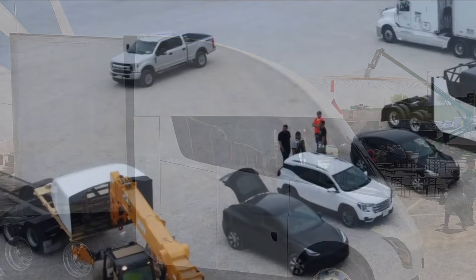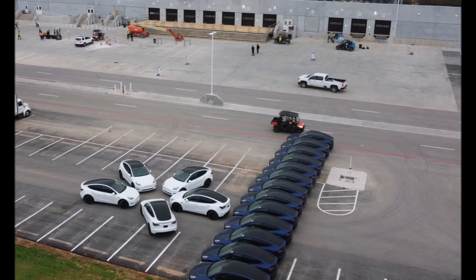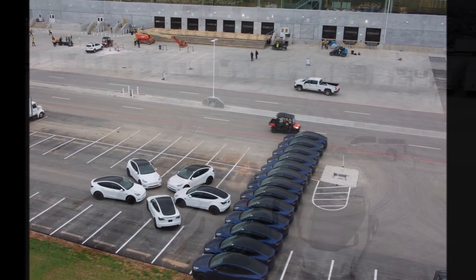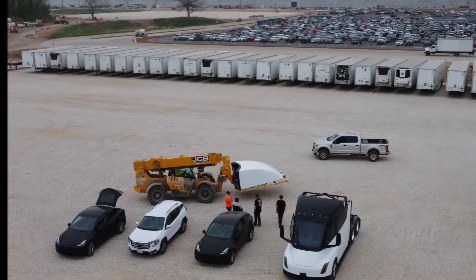This Tesla Semi, shared by Twitter user The Kilowatts, looks like it has an extended cab. I didn't particularly like the aggressive rodeo art style — it reminded me of the art at Giga Berlin, which I also didn't like — but the Semi itself looks good. What do you think about the extended cab on the Tesla Semi?